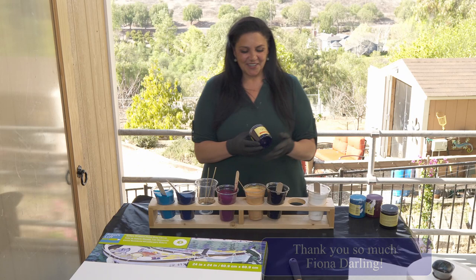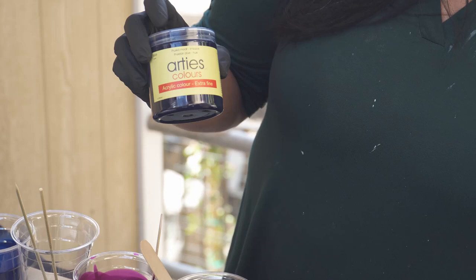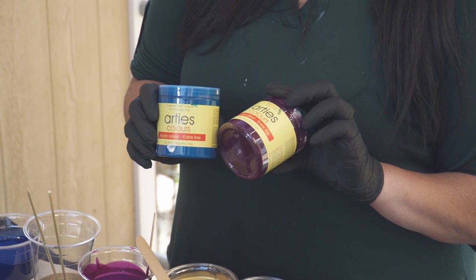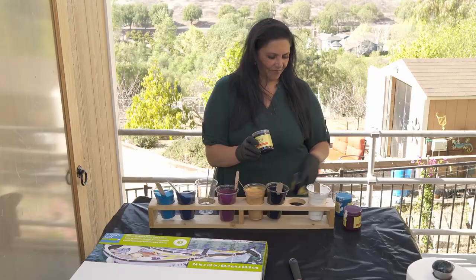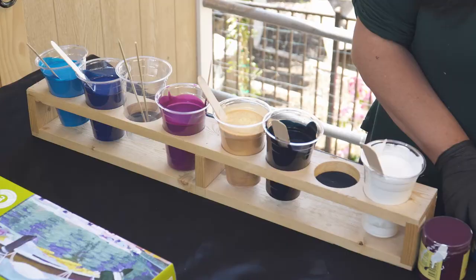The second surprise is this - my beautiful friend Fiona from Fiona Art sent me some paint. She sent me a whole bunch of different colors of this Artie's Colors acrylic color, extra fine. This one is Prussian blue, and she also gave me cerulean blue, and she also sent me alizarin violet which I'm very excited about, and this one is an indigo blue. We're going to be using these colors today and I also have 24 karat gold and some satin enamels pure white mixed with Amsterdam pearl violet.